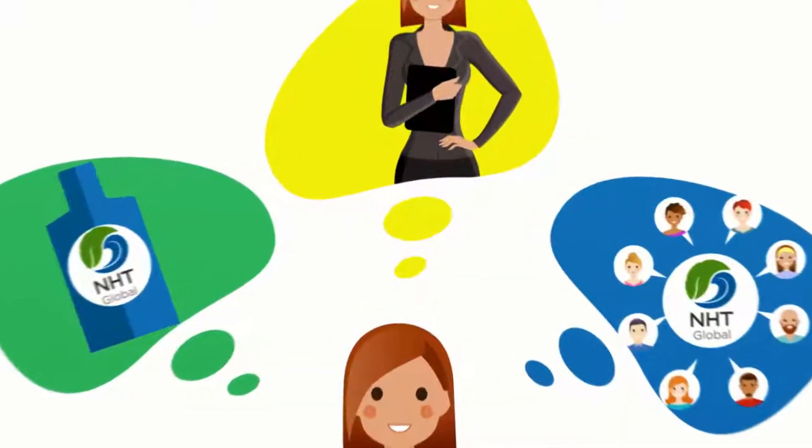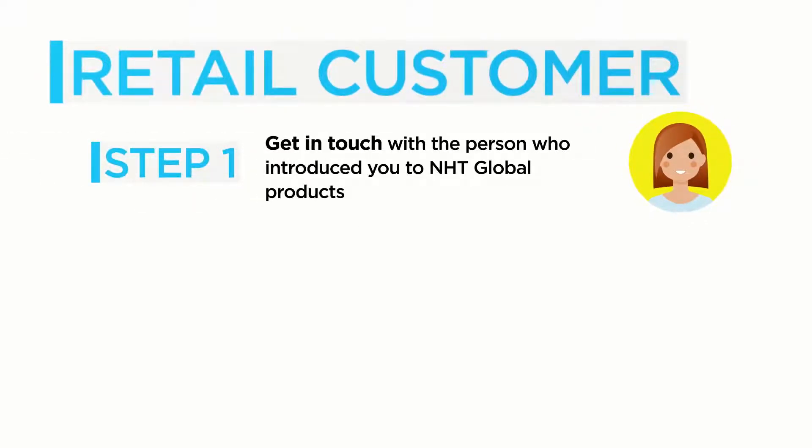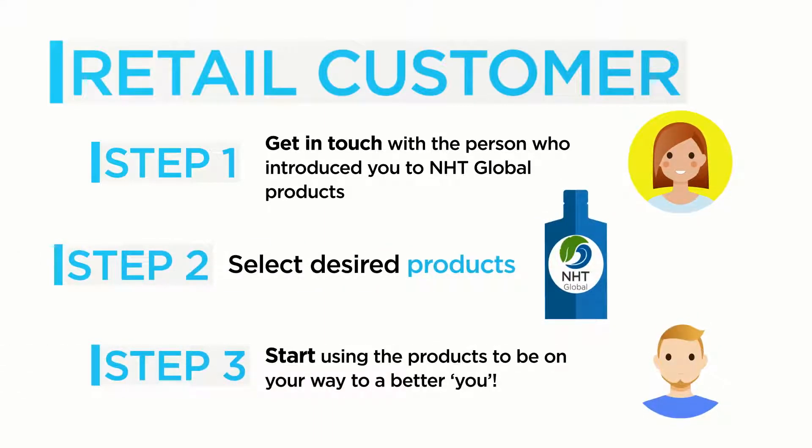Whether you are looking for fabulous products, a proven business opportunity, or both, you have found it here. Getting started is easy. To become a retail customer, all you need to do is get in touch with the person who introduced you to NHT Global products, select your desired products, and start using them to be on your way to a healthier, better you.